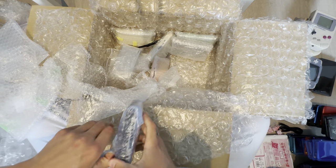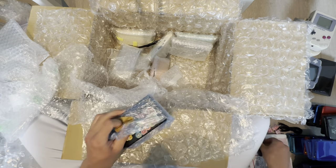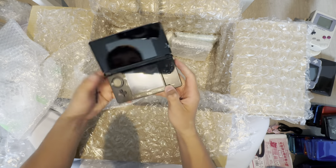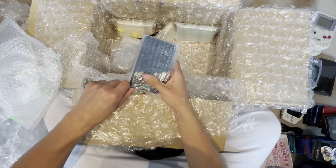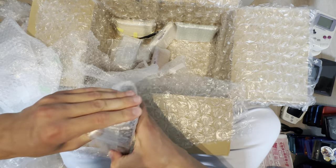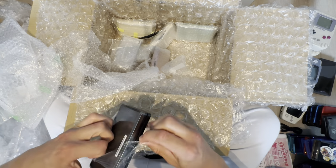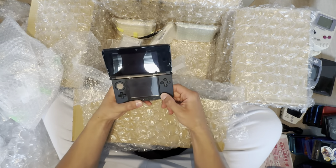I might have been scammed, but it was like three months ago, and maybe I got it really cheap. A pretty 3DS needs to charge. Today is going to be a long day — I'll have to do a lot of modding, a lot of restoring.